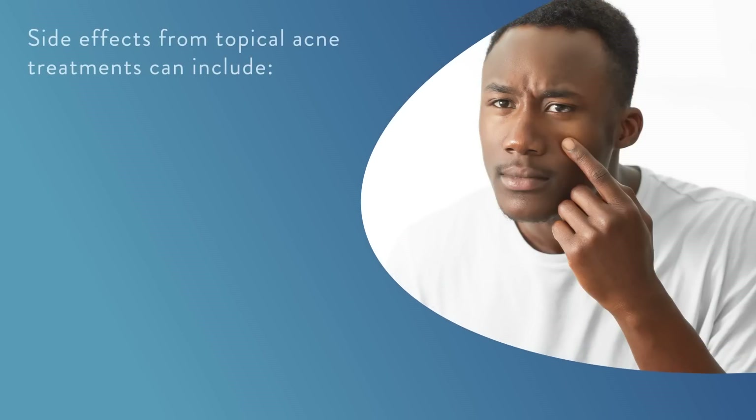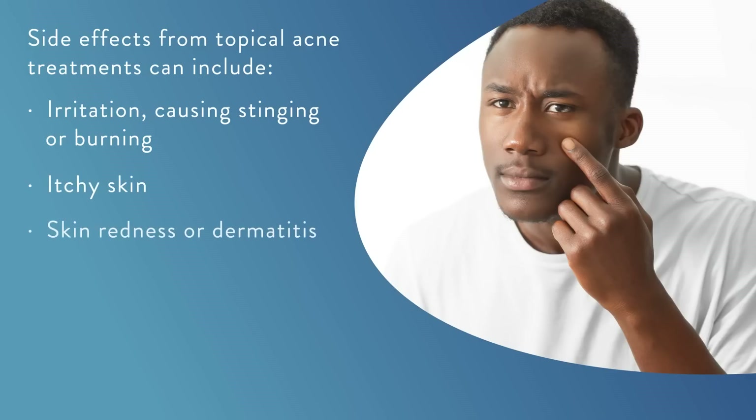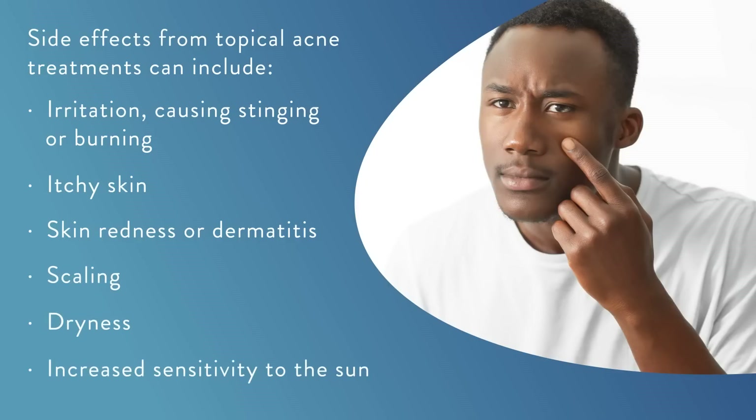However, topical acne treatments can cause unpleasant side effects and affect compliance to treatment. Side effects from topical acne treatments can include irritation causing stinging or burning, itchy skin, skin redness or dermatitis, scaling, dryness, and increased sensitivity to the sun. Fortunately, there is a way to alleviate these side effects, which can help you stay the course and achieve better outcomes.